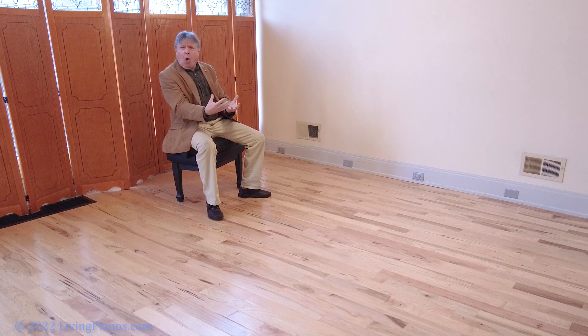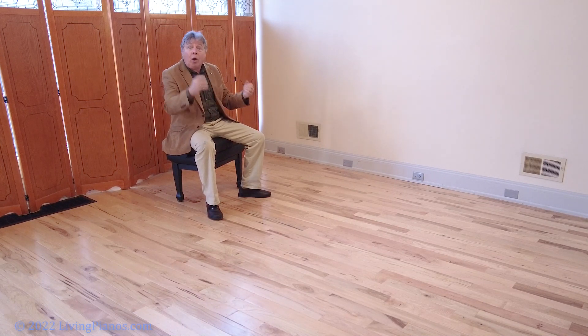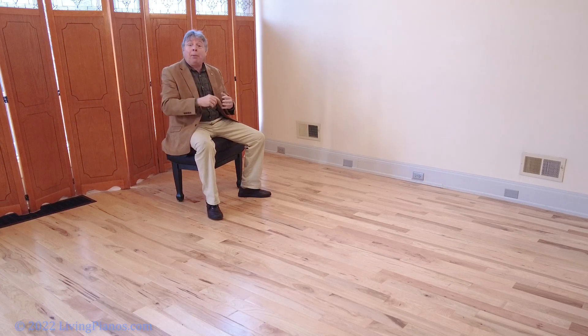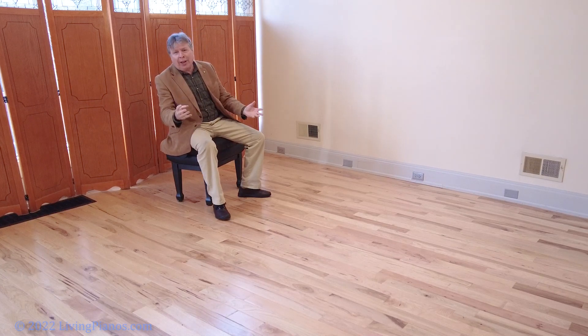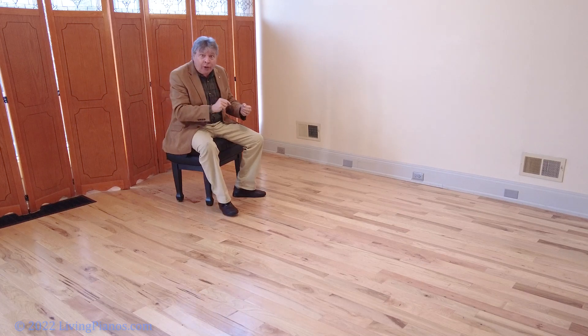And you might wonder, can this piano open up with sound when you can't even see most of the parts? Well, you be the judge of that. I'm going to play just the opening chords of the Tchaikovsky B-flat minor Piano Concerto, and you tell me what this sound is like for you.